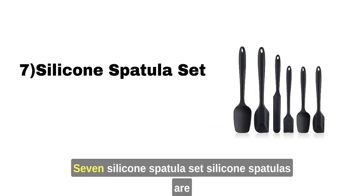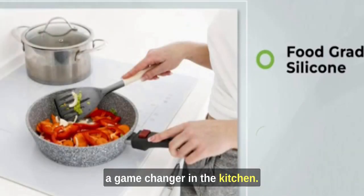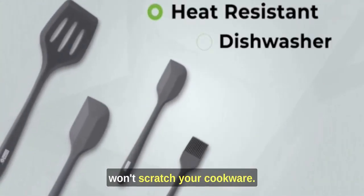Silicone Spatula Set: Silicone spatulas are a game-changer in the kitchen. They're versatile, heat-resistant, and won't scratch your cookware.